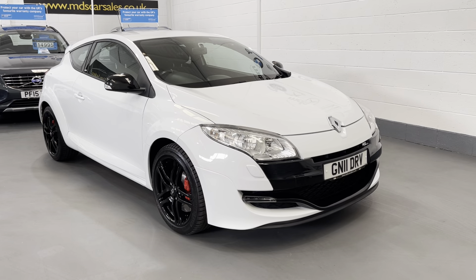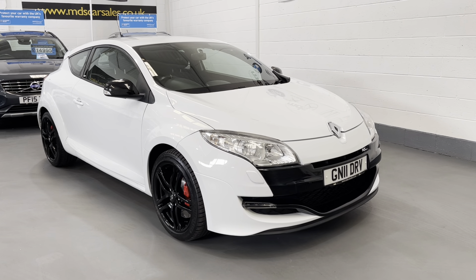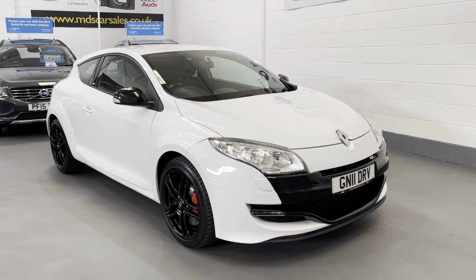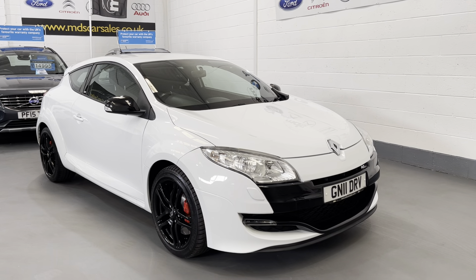It's a 2011 N11 plate Renault Megane Renault Sport Cup. It's 250 brake horsepower, it's covered only 57,000 miles, and as you can see it's finished in alpine white.